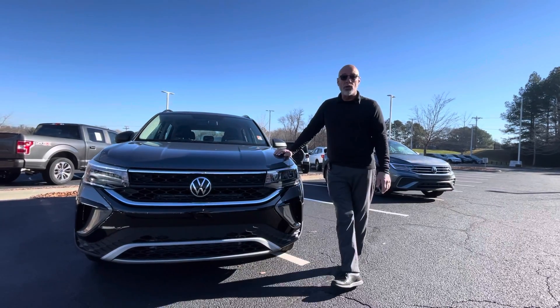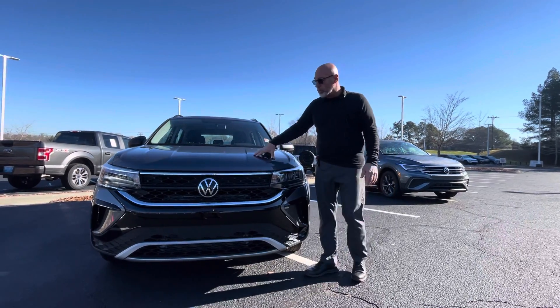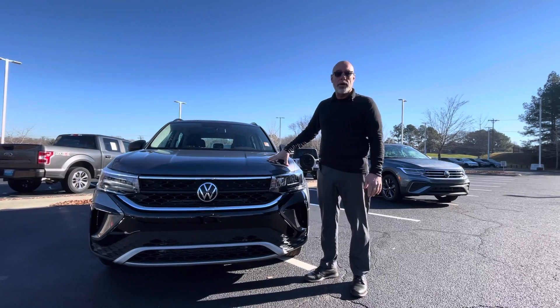Good morning, Joanne. This is Craig at Carolina Volkswagen, and this is the 2022 Taos S that you inquired about.